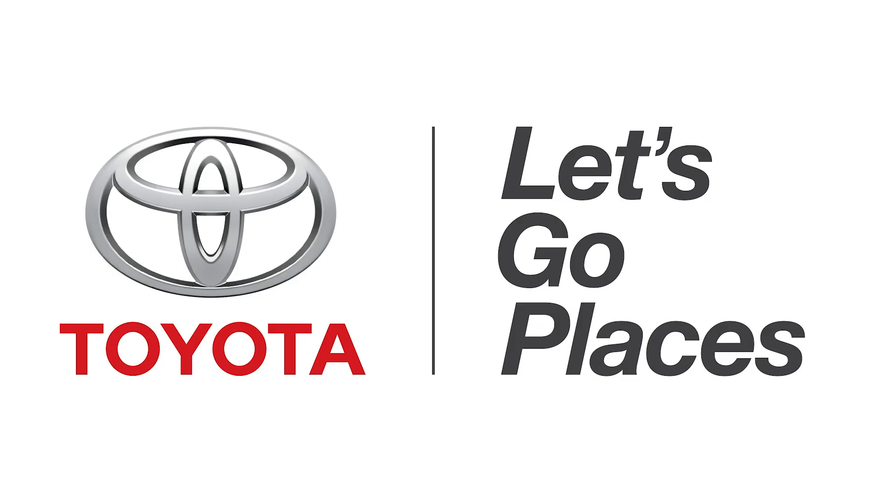This episode of Hack5 is brought to you by Toyota. For Hack5, I'm Darren Kitchen here at CES 2014, and I found a thing that does the thing.